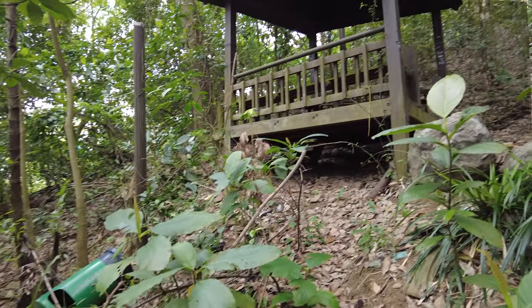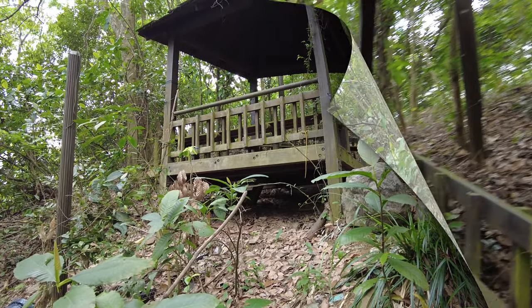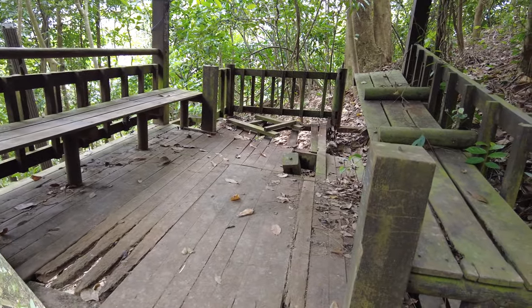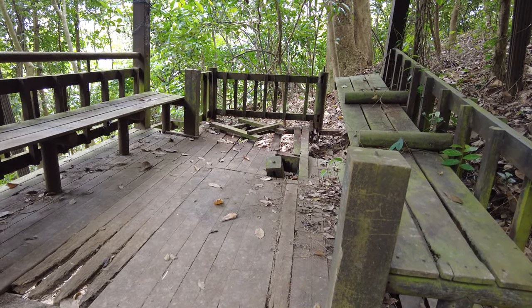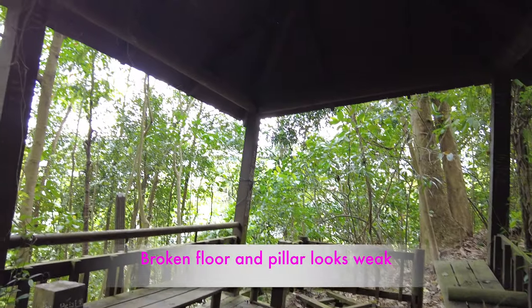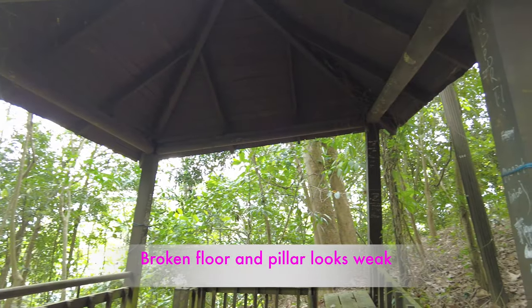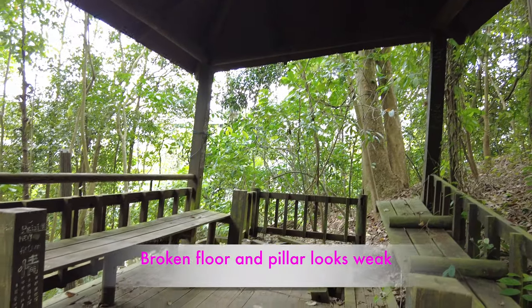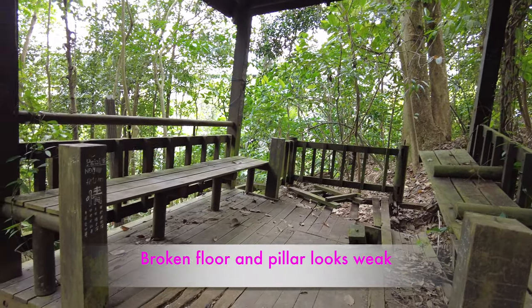There's a small little hut here — a broken rain shelter. The floors are broken, the railings are broken, and the roof is slanting at an angle of 30 degrees. It's very dangerous and may collapse at any time. I hope NParks will do something to repair this rain shelter.